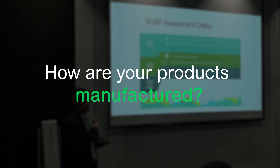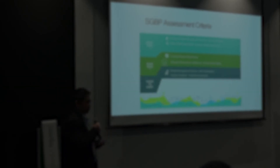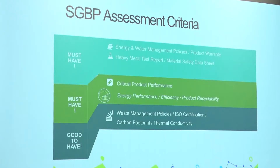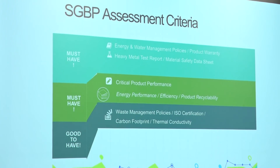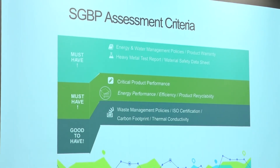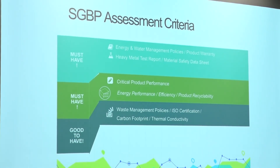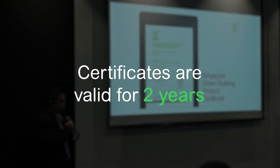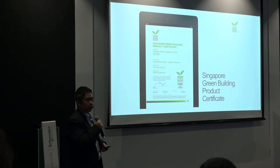We also factor in how the products are being manufactured and how environmentally friendly the manufacturing process is. How the tick rating system works is that you must be able to demonstrate through the second section and the third section in combination. Our certificate is valid for two years, after which companies have to undergo a renewal process.